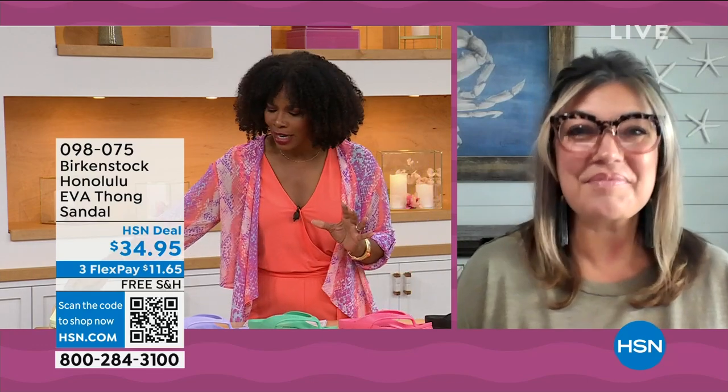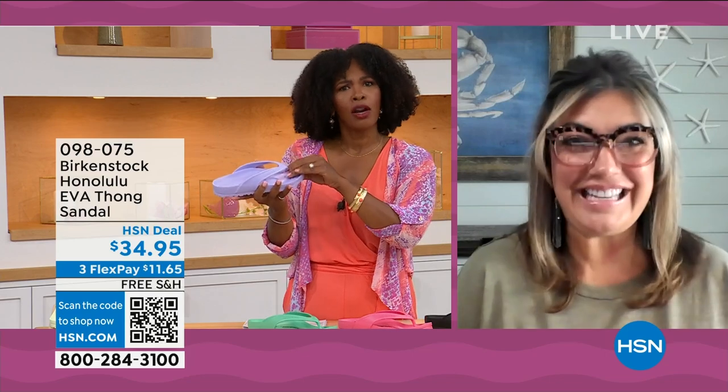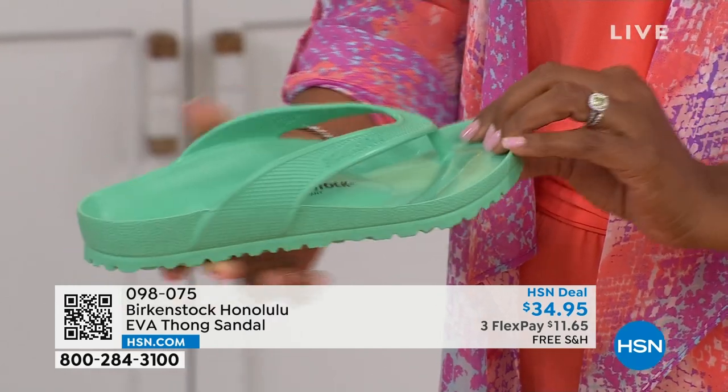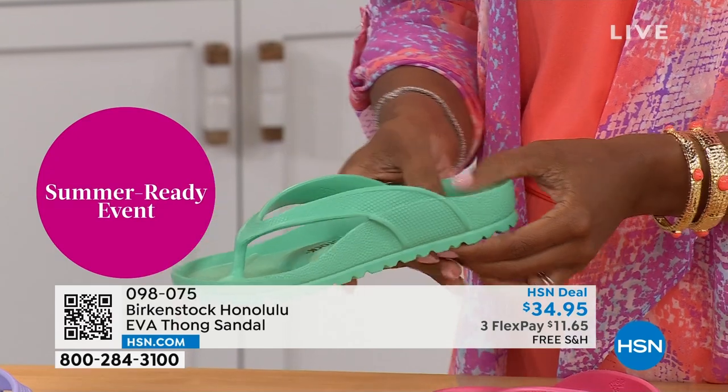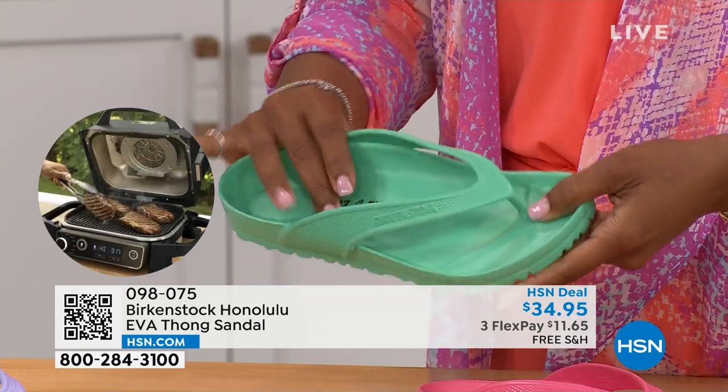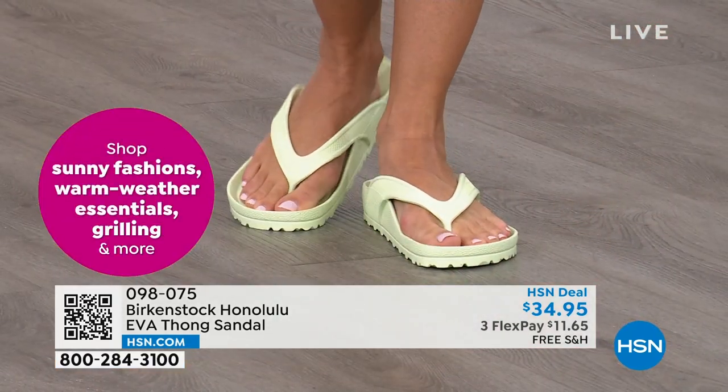For someone who hasn't tried the Honolulu EVA — it's the same contoured footbed. You're getting everything in this EVA product that you get in the leather Birkenstock: the deep heel cup cradling and stabilizing your heel, the contoured footbed supporting all the arches of your feet, a roomy toe box so your toes move freely, and the toe bar creating a natural gripping motion and circulation in your legs — all inside an EVA sandal. Most flip flops in the market are flat as a pancake, not giving you arch support. This is unheard of. I love this product so much — I have three or four pairs. It's in my car, by the door, and I take it to the nail salon as my pedicure shoe.